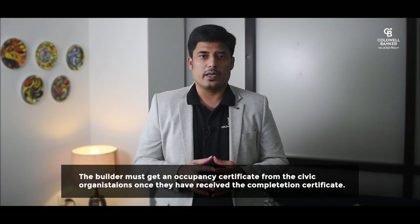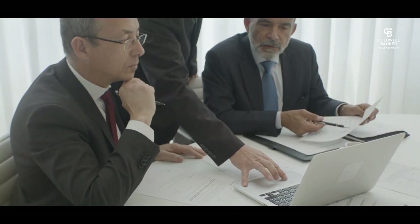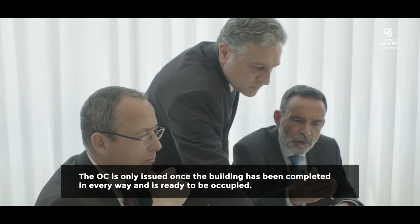Now let's understand what an Occupancy Certificate is. The builder must get an Occupancy Certificate from the civic organizations once they have received the Completion Certificate. The OC certifies that the structure meets all needed construction standards and local legislation — that it is safe to occupy. Occupancy Certificates are provided by local municipal authorities or the building proposal departments, stating that there are no objections to occupying the building for the indicated purpose. The OC is only issued once the building is fully completed and ready to be occupied, and it establishes the owner's legal possession of the flat.